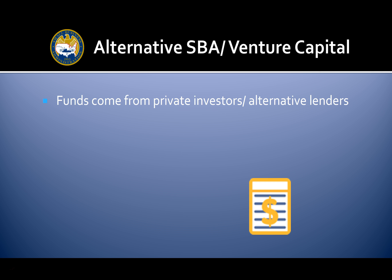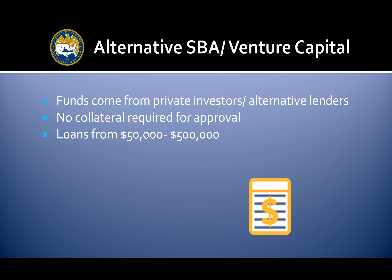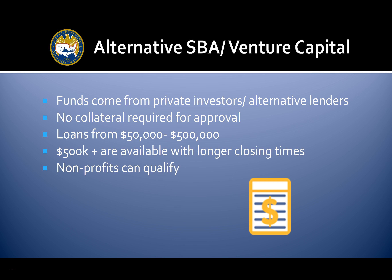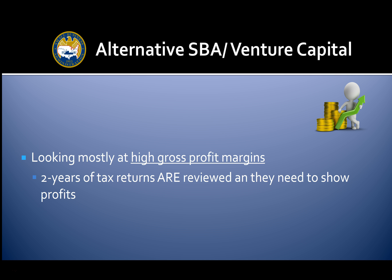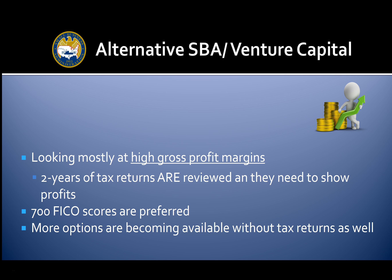With alternative SBA financing, funds come from private investors or alternative lenders. No collateral is required for approval. Loans range from $50,000 to $500,000, with loans over $500,000 available but with longer closing times. Nonprofits can qualify. Two to four year terms are typical, with rates of eight to 25% depending on risk. Lenders are looking mostly at high gross profit margins. Two years of tax returns are reviewed and need to show profits. A 700 FICO score is preferred, though more funding options are becoming available without tax returns.